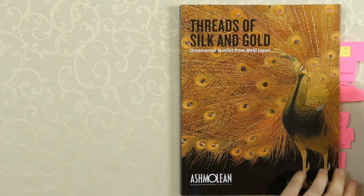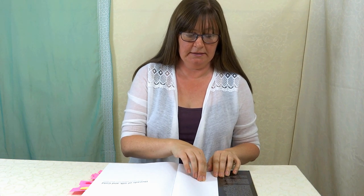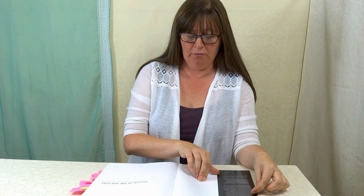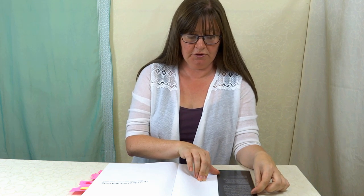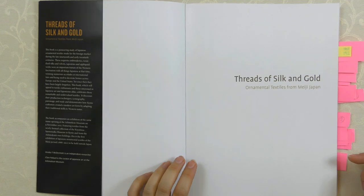This is an exhibition I got to see and it's ornamental textiles from Meiji Japan. The book is a study of Japanese ornamental textiles made for the foreign market during the late 19th and early 20th centuries. They're an important feature of the Western fascination with all things Japanese at that time, winning numerous accolades at international fairs and being used to decorate homes across Europe and the United States. The Meiji period is 1868 to 1912, so it's quite a specific period, but the pieces are absolutely exquisite.